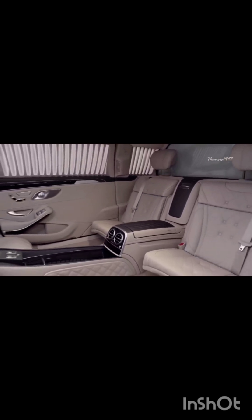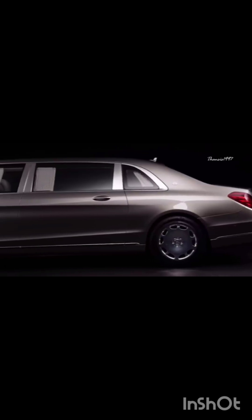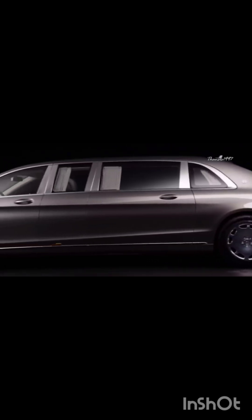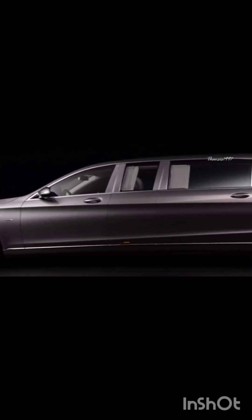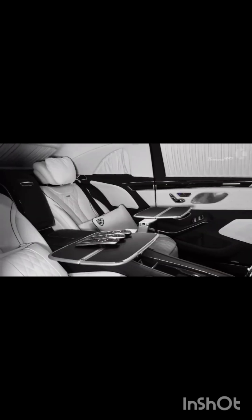The S600 Pullman is 100 millimeters higher than the Mercedes S-Class and over a meter longer than the Mercedes Maybach S-Class, resulting in a tangible increase in both legroom and headroom. In addition to the 18.5-inch monitor and Burmester surround sound system, the glass partition can be electronically lowered and turned from transparent to opaque with the press of a button.